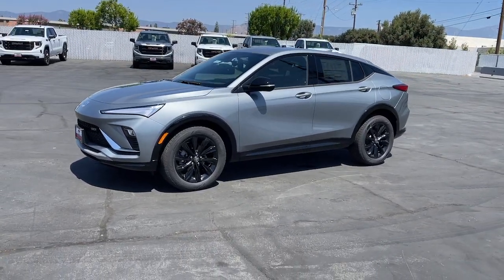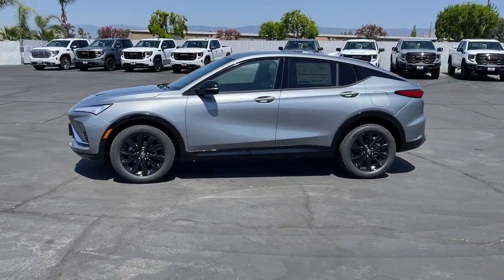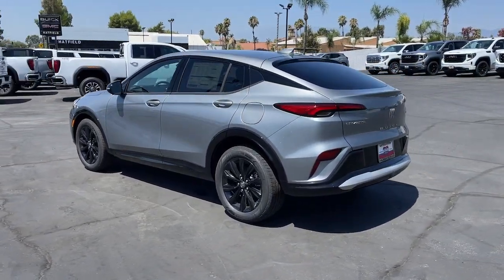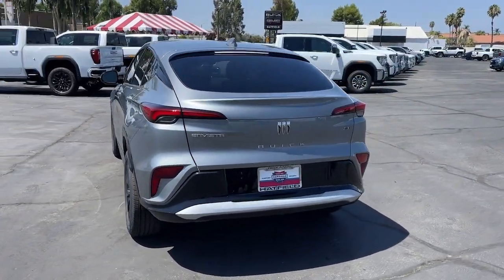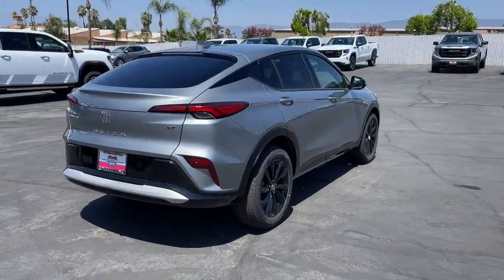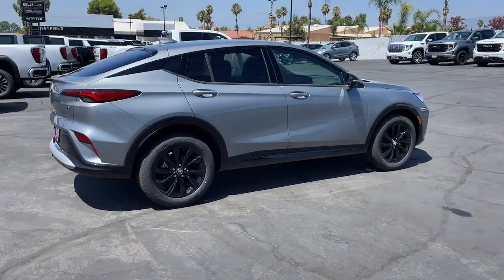Introducing the 2024 Buick InVista. This well-equipped InVista delivers a superb blend of style and economy. High-end looks, touchscreen infotainment, spacious comfort, and a surprisingly affordable price make this family-friendly car an outstanding value.